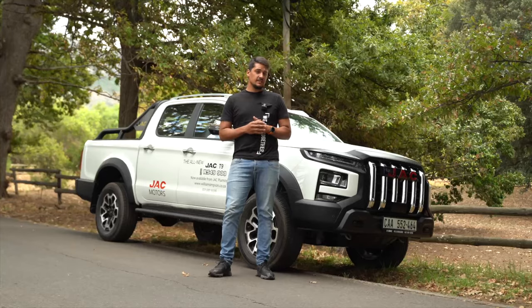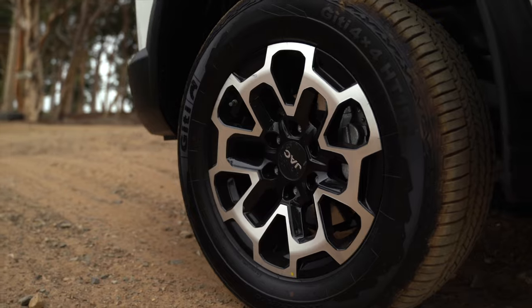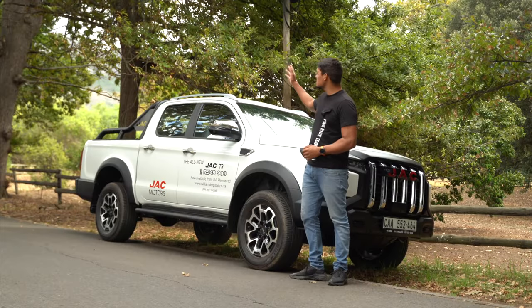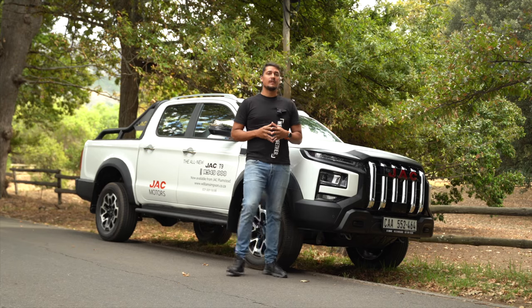Walking around the JAC T9, you will see they've really upped the game — big grille in the front, 18-inch alloys, roof rails, roll bar — everything to bring it in line with how bakkies look today. They went for a bold and premium design.